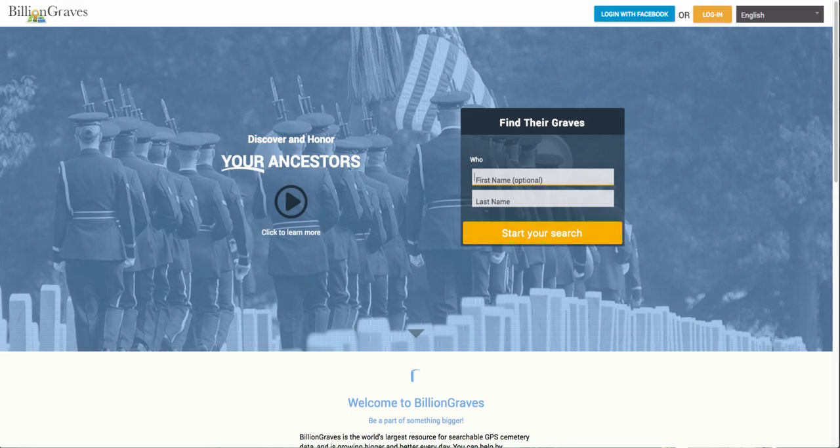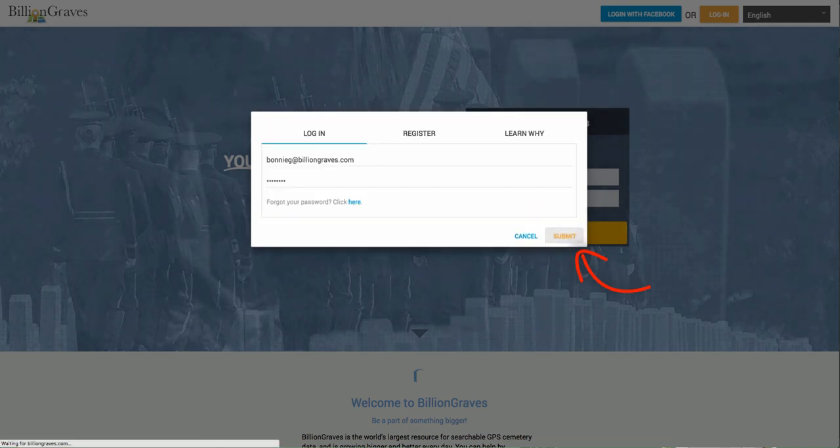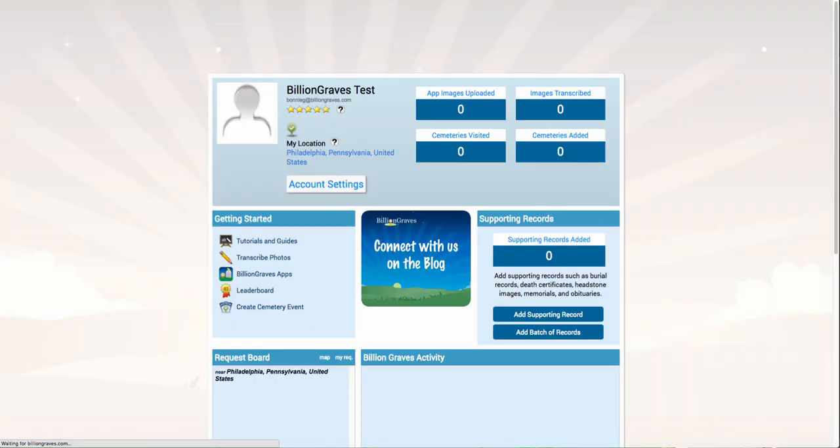First, start by logging in to your BillionGraves account from our homepage. You will be taken to your dashboard, which will show you an overview of the current contributions as well as other helpful links.